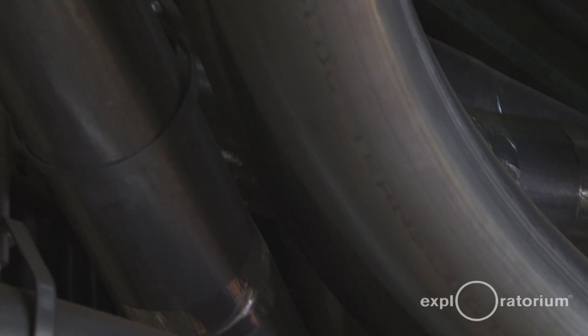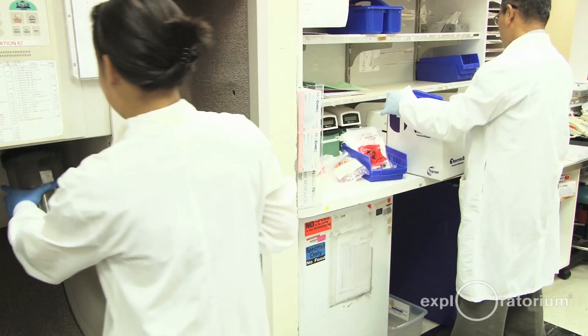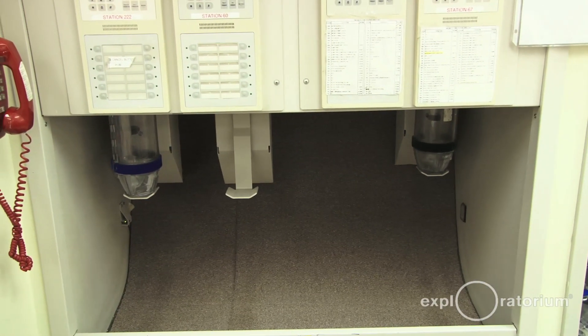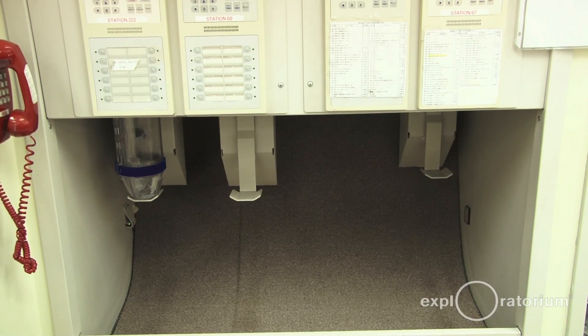The system sends specimens to the lab for diagnosis. It sends meds from the pharmacy out to all the various units. It sends blood for transfusions, blood for surgeries. We send a lot of critical items through the system here at Stanford, and having this high reliability really works well for how we do business.